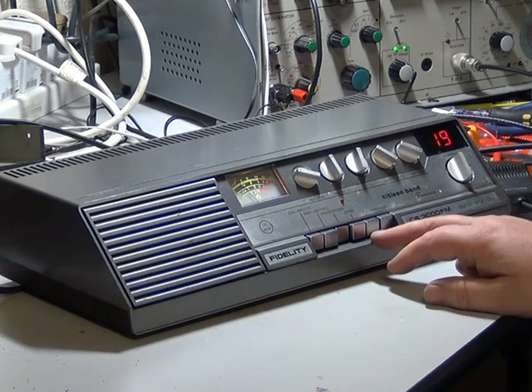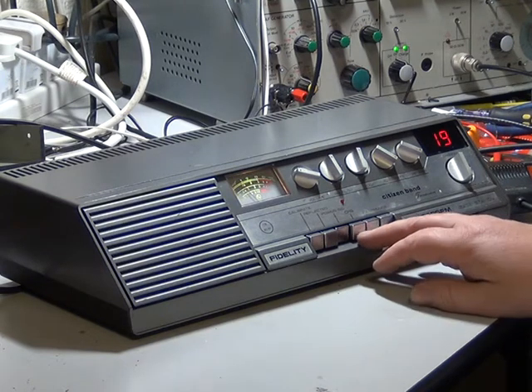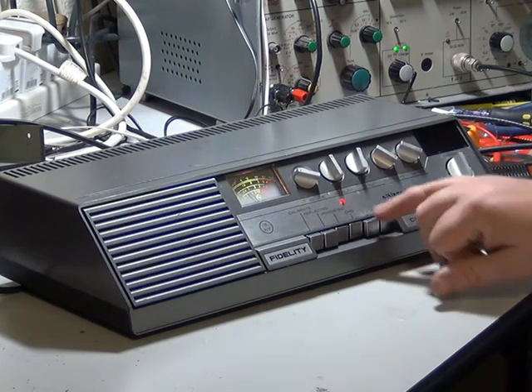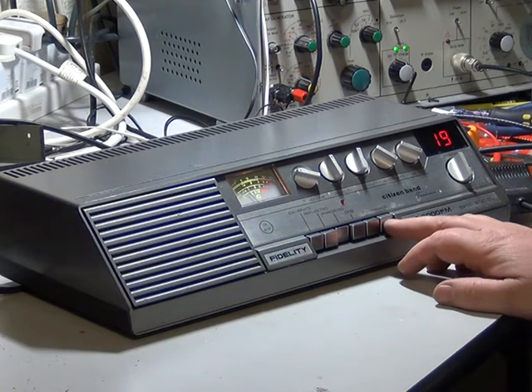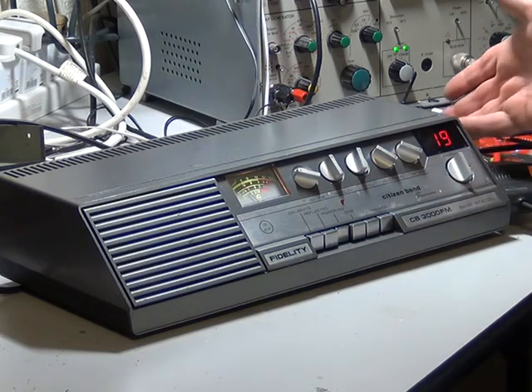Instead of going to channel 9 like most sets with a channel 9 switch, the display extinguishes and that LED comes up instead. You've also got a public address facility and a headphones facility, so it'll mute the internal speaker and go through to the headphone socket, which is at the side.